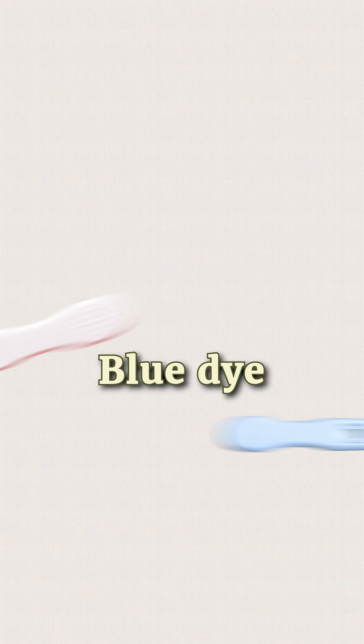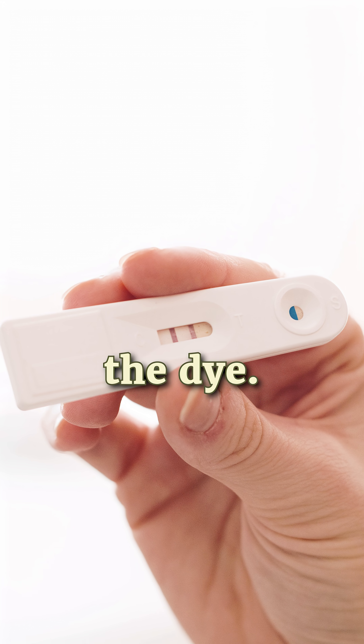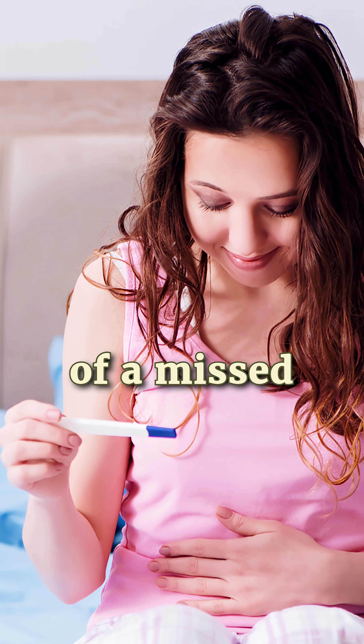Now let's clear up the math a little bit. Blue dye tests work just as well as pink dye tests. Accuracy has nothing to do with the dye — it's all about the test sensitivity and when it's taken. Blue dye tests are often over 99% accurate from the day of a missed period.